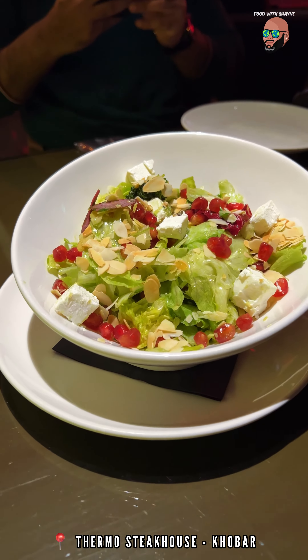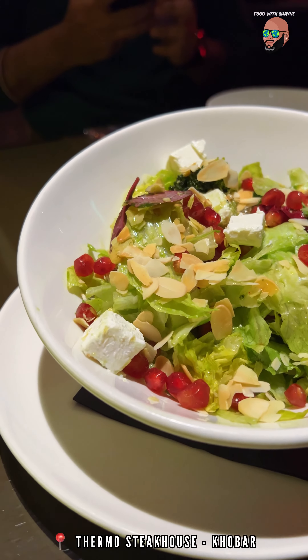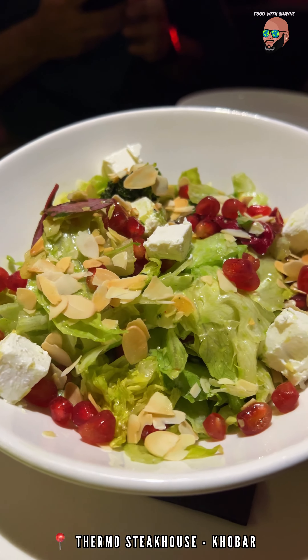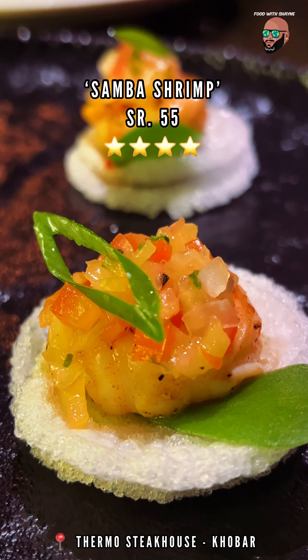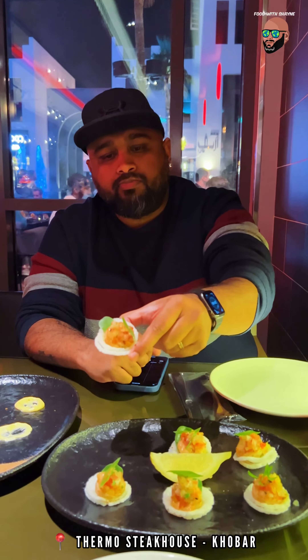The smoked green salad makes for a healthy snack and the combination of greens, feta cheese, toasted almonds and pomegranate seeds works well together. The saan mushrooms were quite refreshing but make sure to squeeze a bit of lime on top.